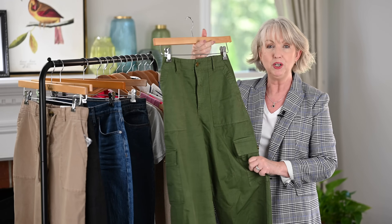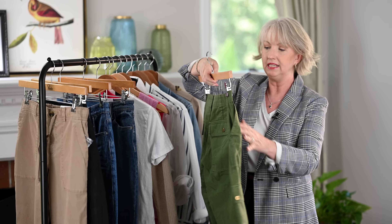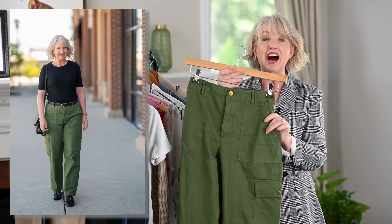Here's another option — these are from J.Crew. They are a full-length utility pant with cargo pockets on the side, pockets in the back, and a little pocket in the front. A nice green that also comes in a more traditional khaki. The point is you want some lightweight utility pants or cargo pants — something really casual but a little bit elevated. I also have some black ones on today from Anthropologie, a linen and cotton blend, which I'll continue to wear into fall.